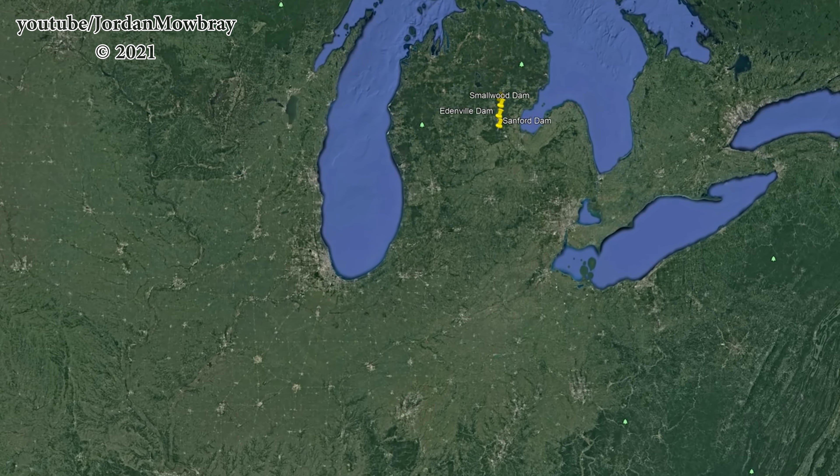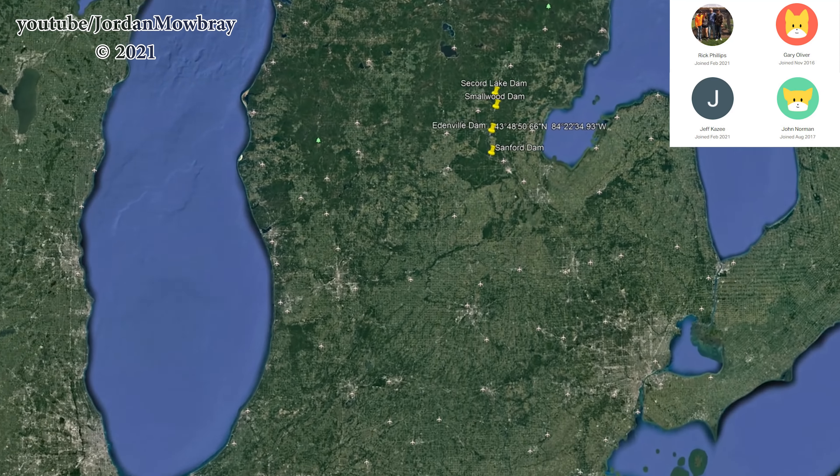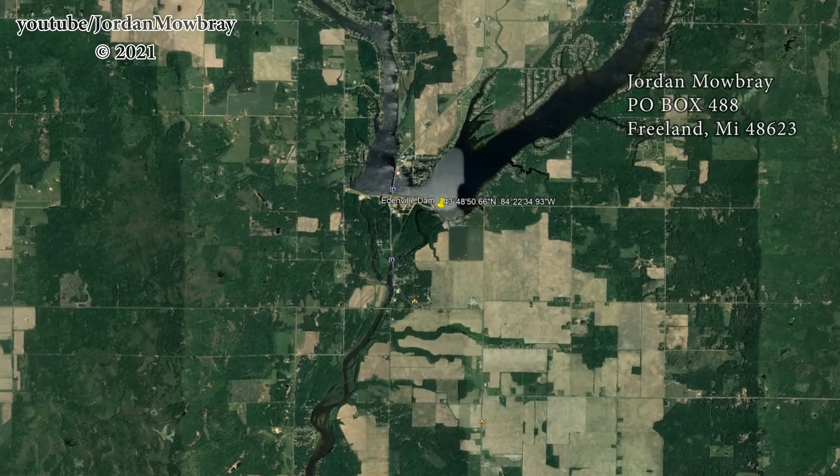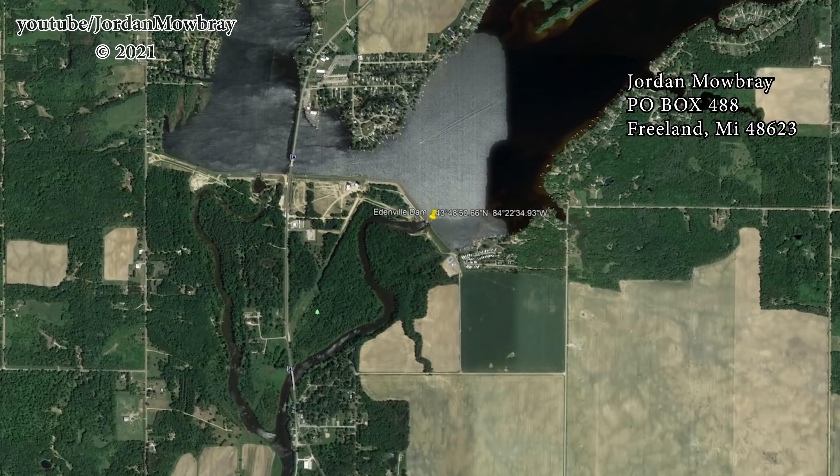A special thanks to my new patrons Gary, Rick, John, and Jeff. And to everybody for sending me letters — Todd, Carolyn, and Ken. I'll pop my P.O. box up on the screen right now if anyone else wants to send me anything there.